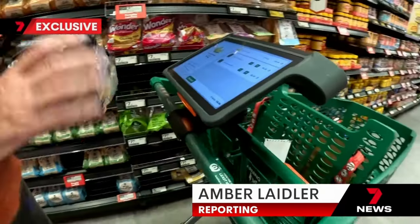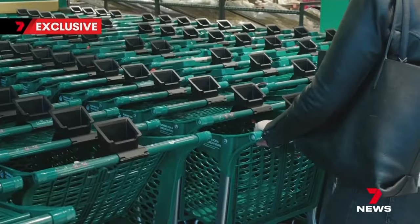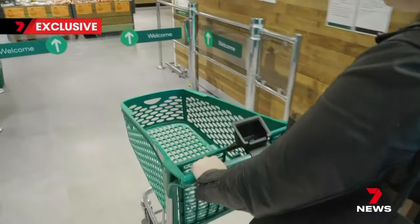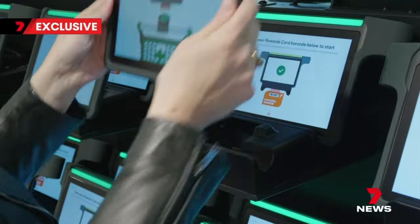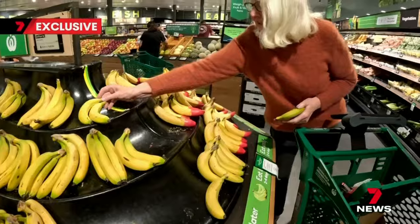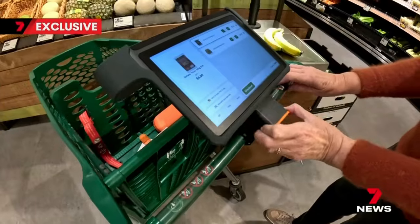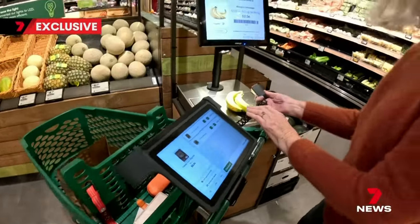High-tech trolleys touted as a supermarket time saver — a radical change to the checkout promising convenience, but for some it's already become a shopping shocker. It wasn't as easy as just doing my normal shop. The new Scan & Go trolleys are being trialled at Woolworths stores, letting customers check out and bag as they go.